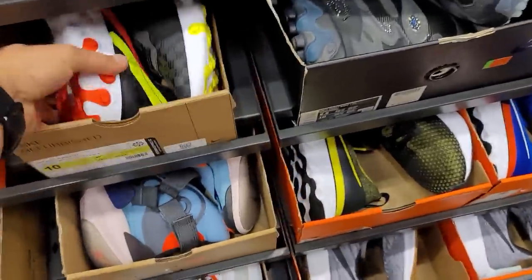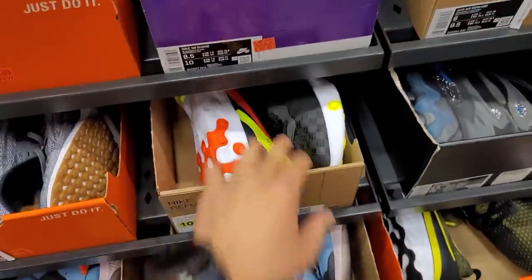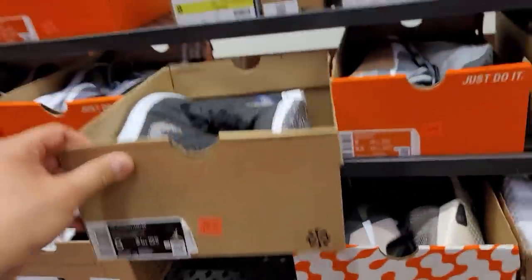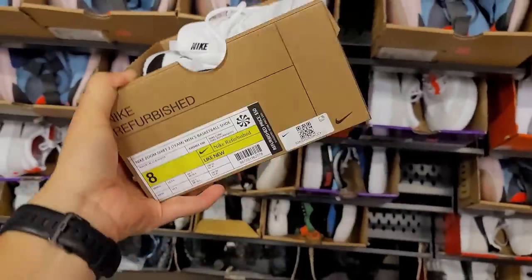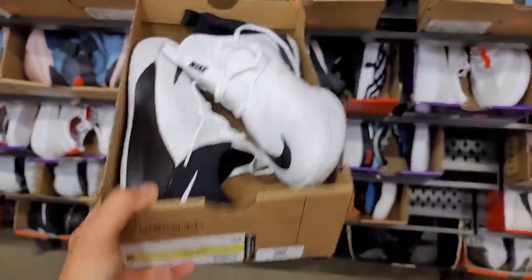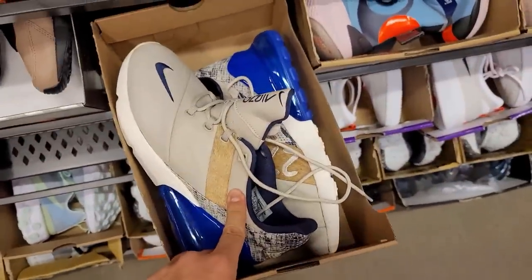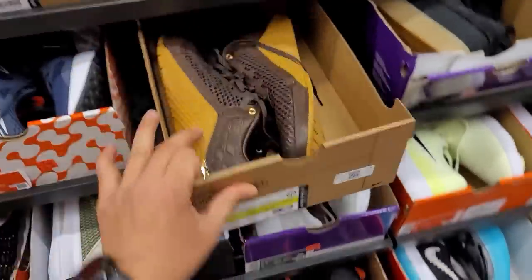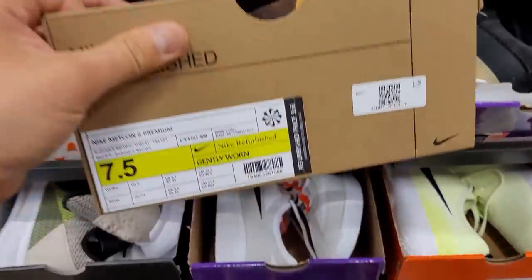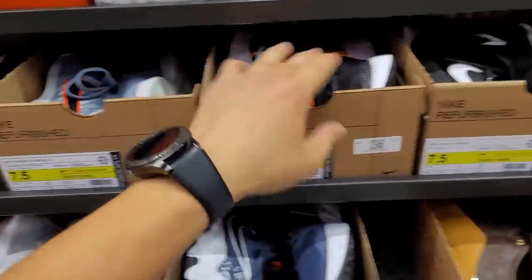Size 10 — 52 bucks for some that look clean, says gently worn. 52 bucks for Jordan One Mids. That is retail though. Zoom Shift — why have I never seen these? Normally 100 bucks, down to 50 — like new. These are odd — I think we've seen these at the clearance center about a year ago. 68 for these Air Max 270s, size seven and a half. Macron Sixes going for 56 dollars — that's a hell of a price.